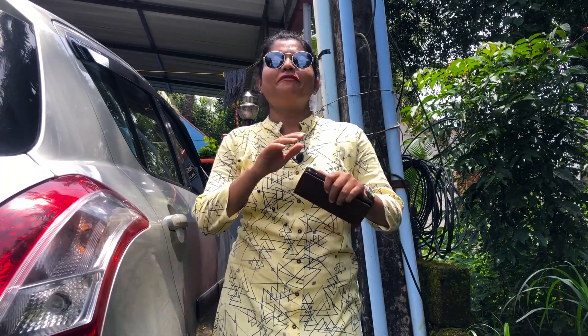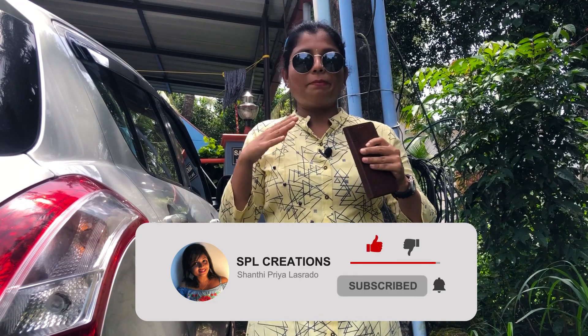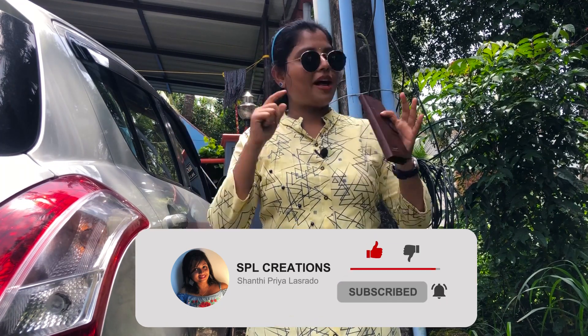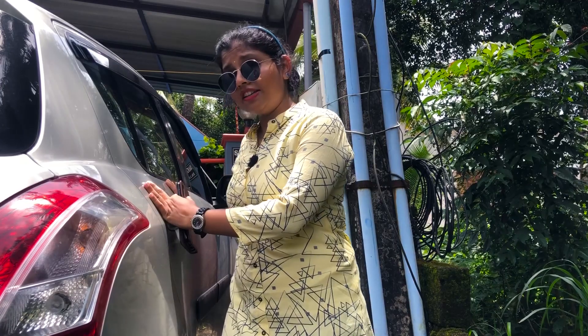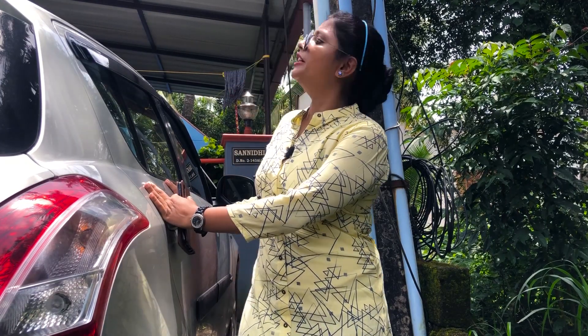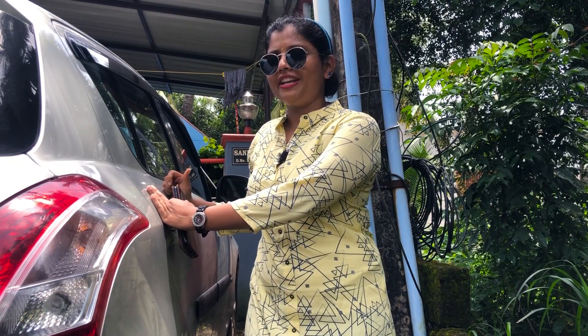Hey, this is Shanti Priya and welcome back to my YouTube channel. After a short break due to COVID and the rainy season, I'm back with a new episode of Garden Trends. I'm traveling to the outskirts of Mangalore to shoot a garden. The place is Kumpala, almost 10 kilometers from Mangalore city. I've reached and parked my car, and the garden owner's house is just 20 meters away.